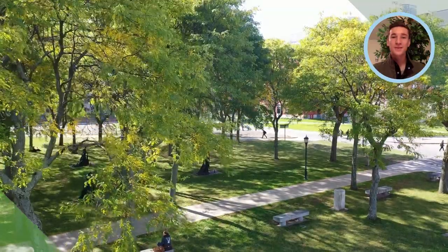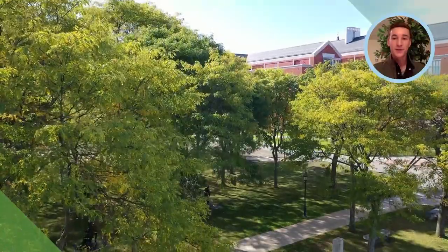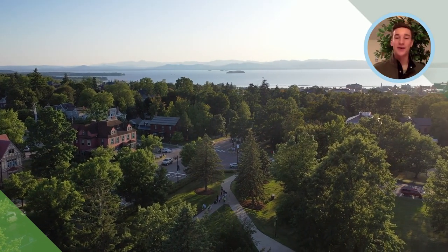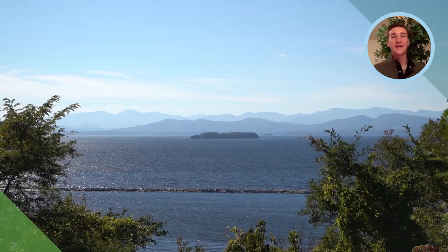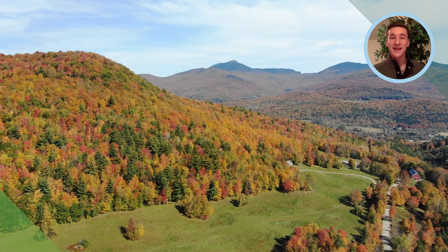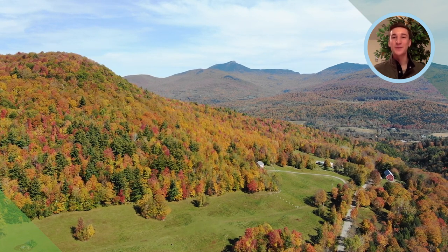When I toured campus, I was a junior, so this was the first time I had been to Burlington. Just seeing Lake Champlain in the background from the top of the hill where UVM sits was a really cool sight. And then you look the other direction and you see Camel's Hump, one of Vermont's biggest mountains — that was pretty cool.